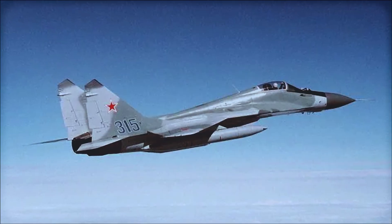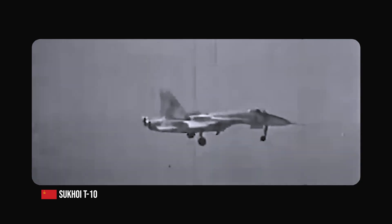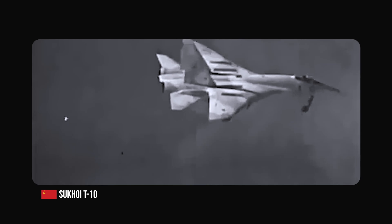The early design stages were marked by a competition between Sukhoi and its fellow design bureau, Mikoyan. Sukhoi's initial design, dubbed T-10, was a large aircraft with a high wing loading. It was equipped with two turbofan engines, a high-mounted wing, and three landing gear units. The wings were given a substantial amount of downward angle to improve the aircraft's high-speed stability.